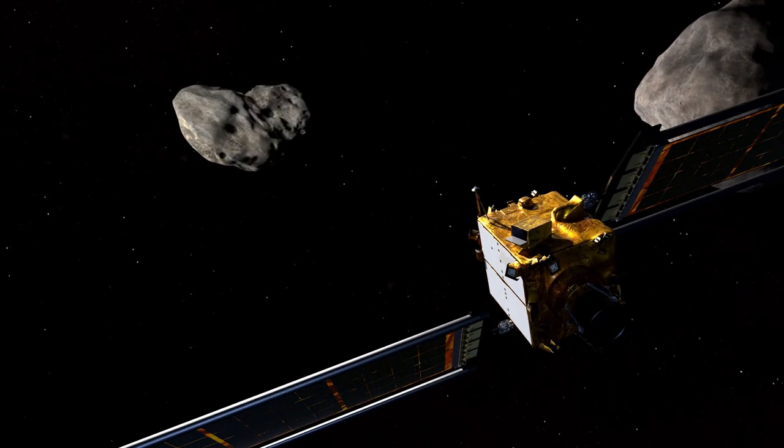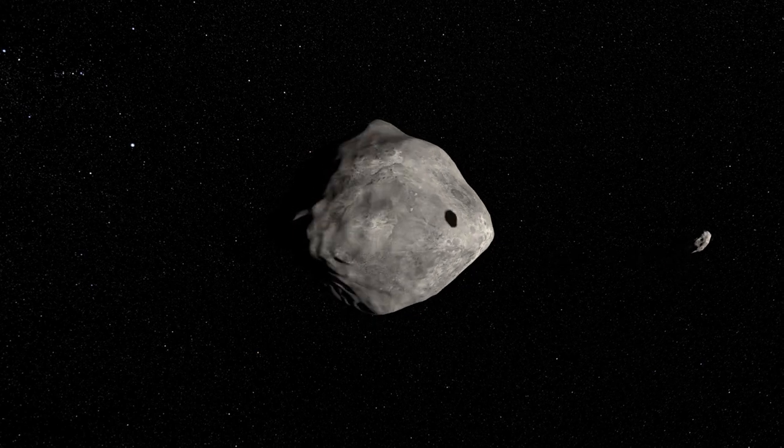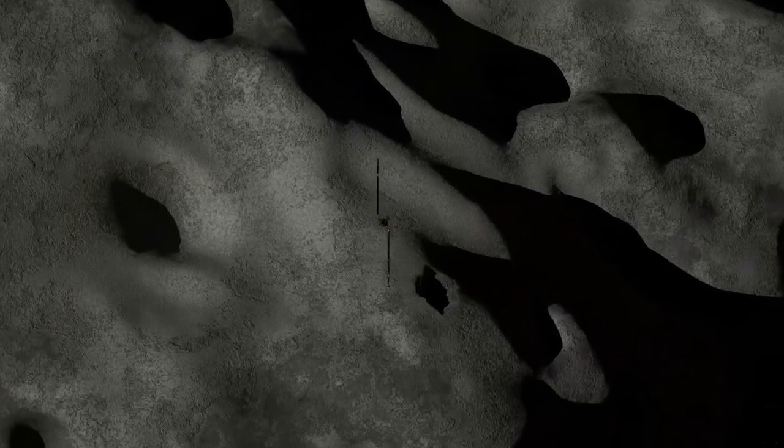The DART mission is a very difficult mission because we are trying to do something that hasn't been done before. This is the first time we're going to an asteroid that is this small, this dark, and we're actually going to attempt an impact. The DART mission is really something that the whole world can get behind. We're doing this mission to prove that we can deflect an asteroid if we find one that is on an impact course for Earth.